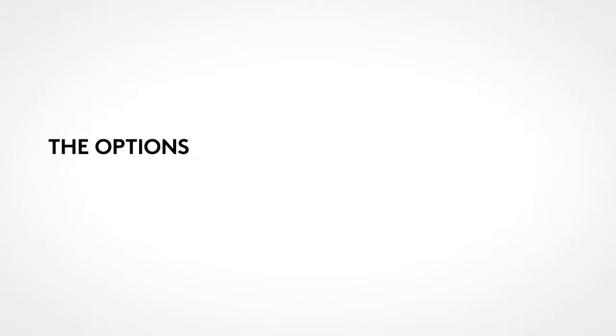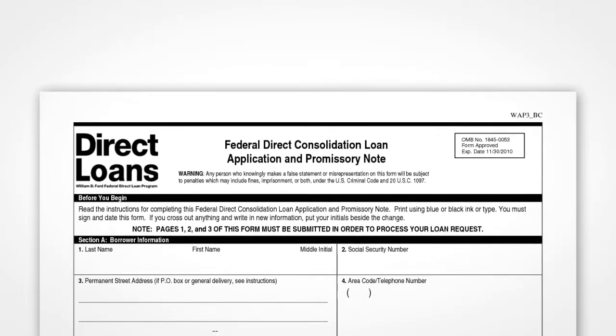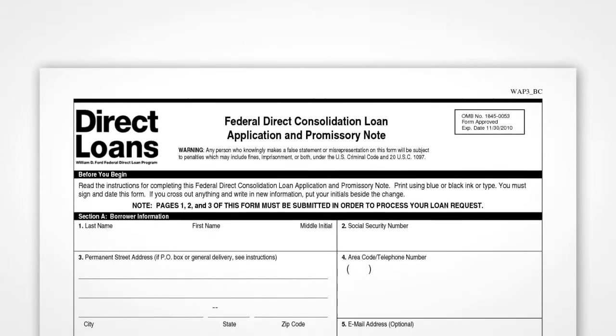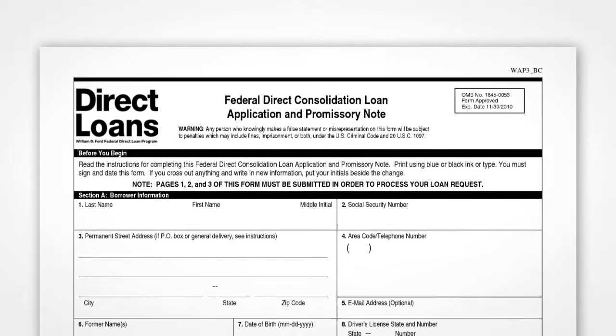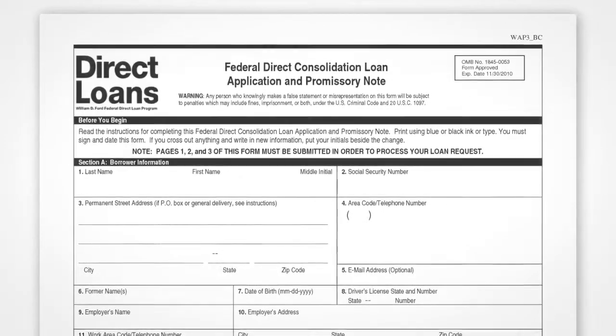The Options. When it comes to consolidating student loan debts, there are basically two options. You could get a direct consolidation loan from the federal government or from a private lender. If you were to choose a federal direct consolidation loan, you can consolidate the following types of loans.